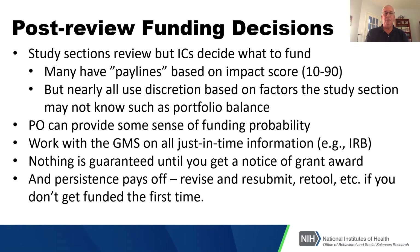On post-funding decisions: study sections produce a score from 10 to 90, where 10 is actually the best score and 90 is the worst. Most institutes and centers have pay lines and decide what to fund based on those, but they all use some degree of discretion based on factors like portfolio balance — for example, if they've already funded six studies like yours, they may not fund a seventh.